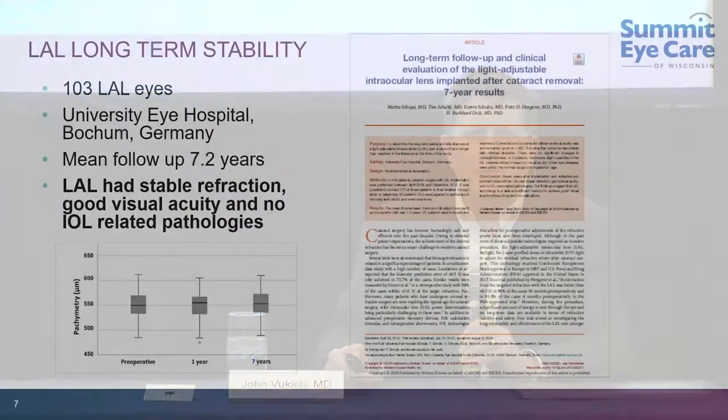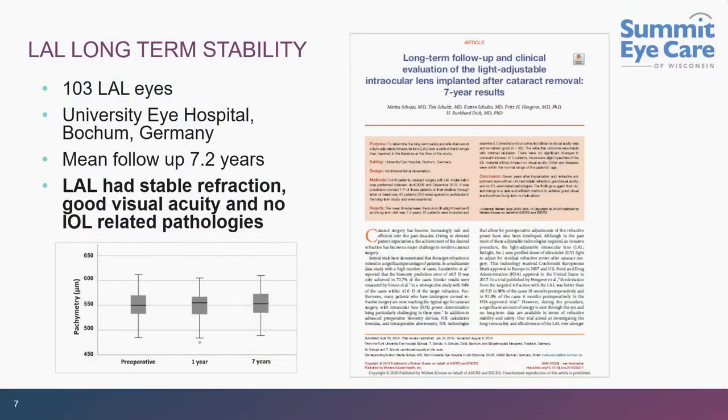Patients ask: this is new — how do I know it will stand the test of time? Actually it is not that new. It has been available in Europe for close to ten years. A paper published by the Burkhard Dick group with a mean follow-up of over seven years shows that across the board at one year and seven years, these patients are stable. They don't drift, they don't move, they don't lose their quality of vision.